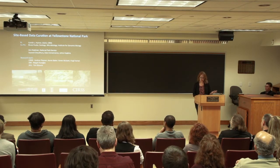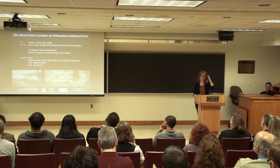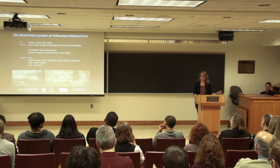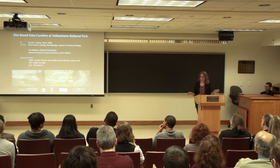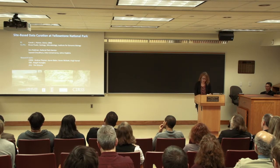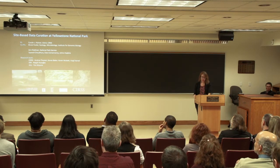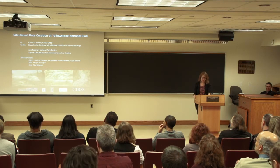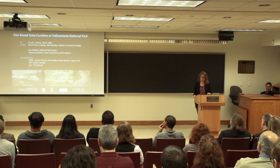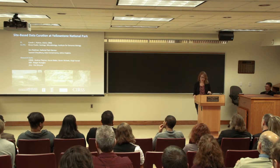Carol Palmer is the PI of the grant, and we're also working closely with Bruce Falk at the Institute for Genomic Biology here at University of Illinois. Bruce Falk is not just a geologist, not just a biologist, but he's a geobiologist, which will become important later. We're continuing a collaboration with Saeed Chowdhury and Tim DeLaro with the Data Conservancy at Johns Hopkins University. And because this project takes place at Yellowstone National Park, we're working as closely as we can with researchers, park rangers, librarians, and archivists there at the park.